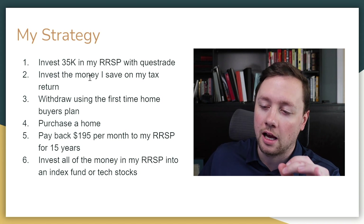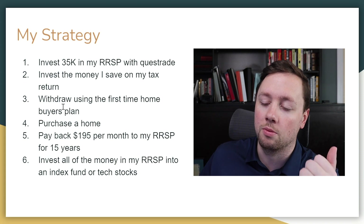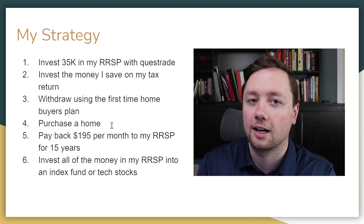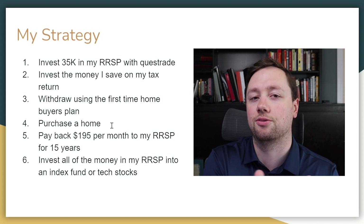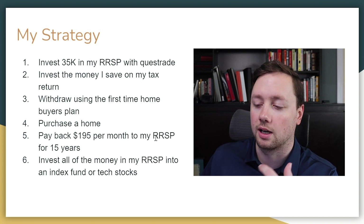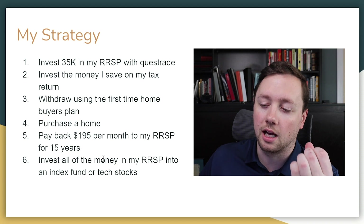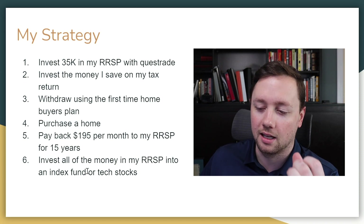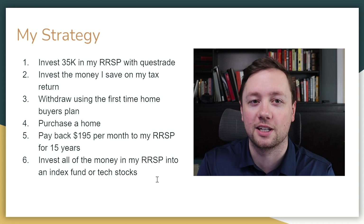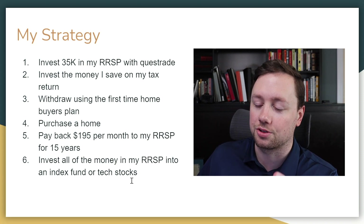When I contribute $35,000 to my RRSP, I'm going to get a nice hefty tax return and I'm also going to invest that money. Then when I'm ready to purchase a home, I'll withdraw the money from the RRSP using the First Time Homebuyer's Plan. If I withdraw $35,000, I have to repay that over 15 years — that equals about $195 per month back into my RRSP. As long as I'm planning for retirement, that should be absolutely no problem. I'll keep all of the money in my RRSP invested in index funds or tech stocks, because the RRSP is an investment vehicle.